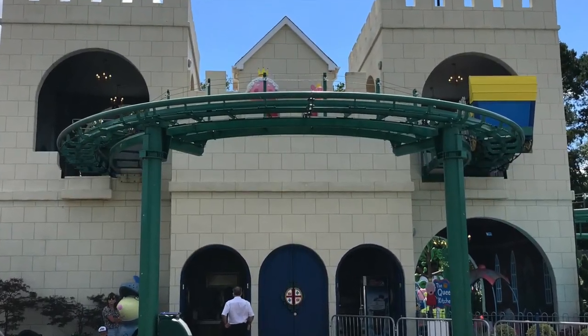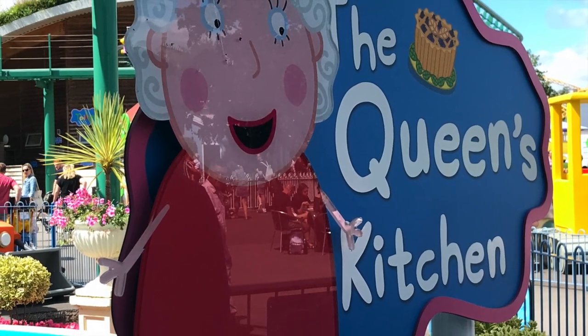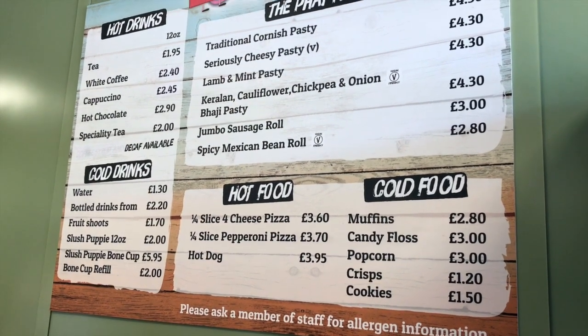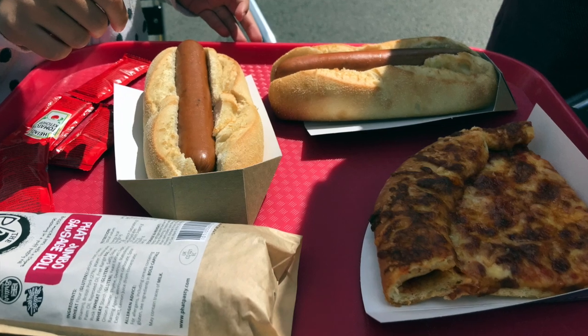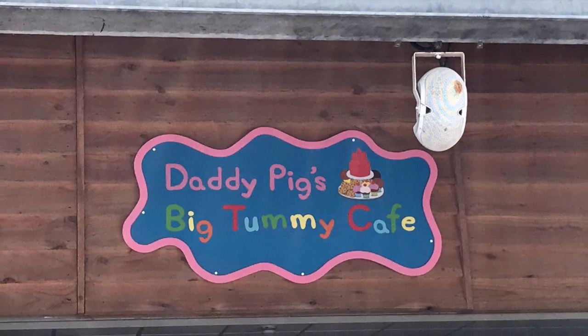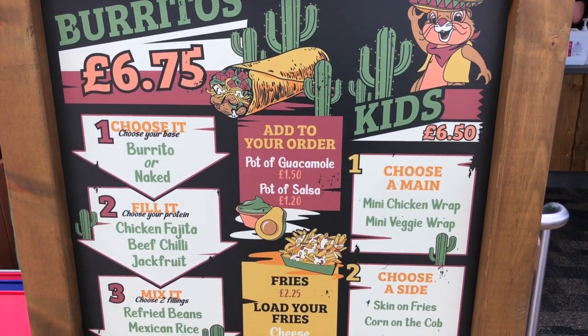There are a couple of places to eat inside Peppa Pig World, and just as you exit into the main theme park you've also got food options there. We tend to go to the Queen's Kitchen for pizza, hot dogs and sausage rolls, but there's also Daddy Pig's Big Tummy Café and burrito options too.